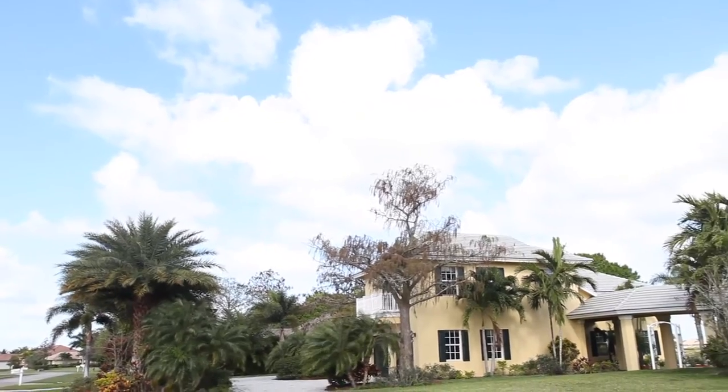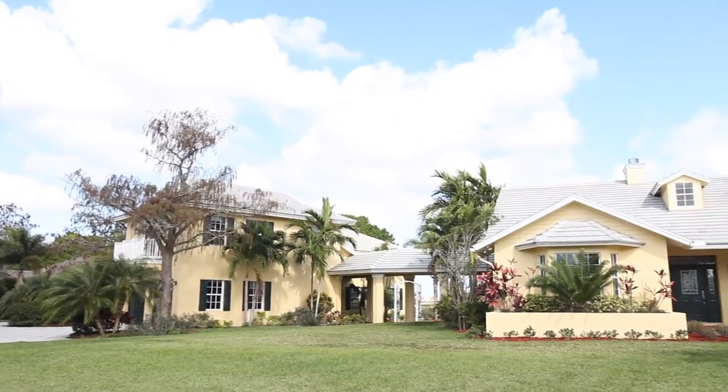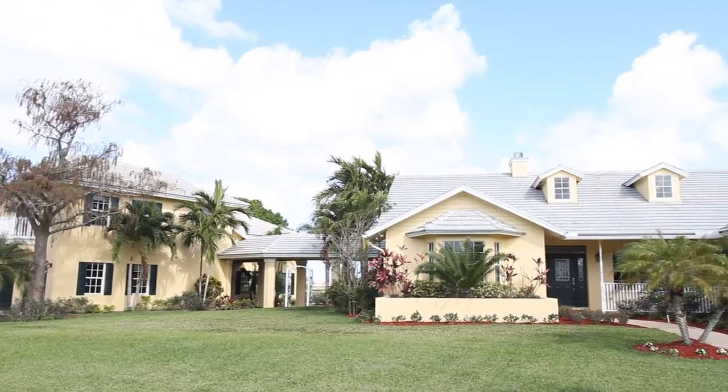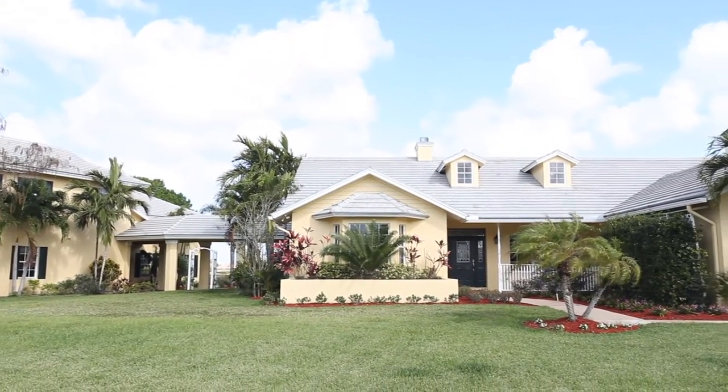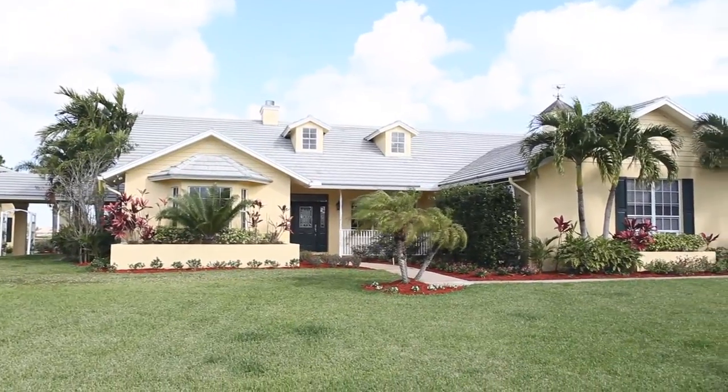Experience the beauty of Florida in this one-of-a-kind home that includes five bedrooms, four bathrooms, a three-car and two-car garage, as well as airplane and RV parking in the expansive hangar.